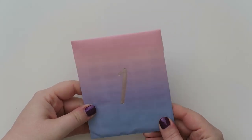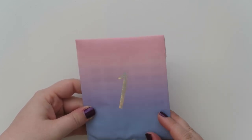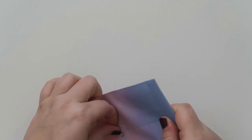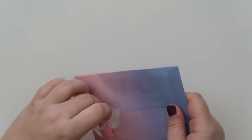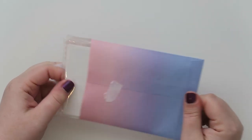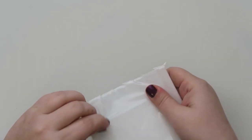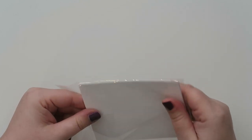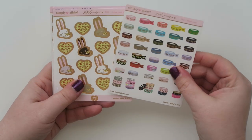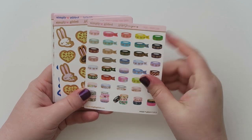So here is envelope number one. It's got really pretty silver — it's kind of holographic a little bit too — and it's got a little love seal. She said there was going to be washi and other things. There are a bunch of little stickers. I love the washi — that's so darn pretty.